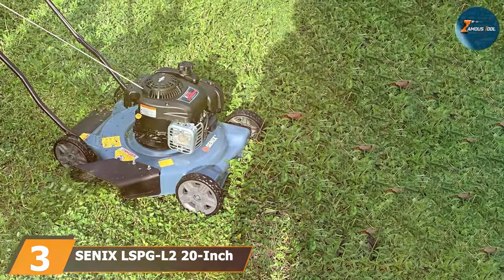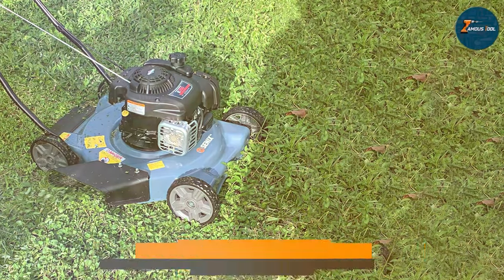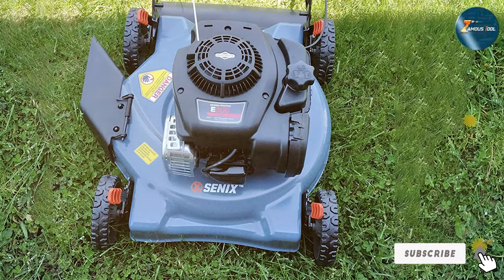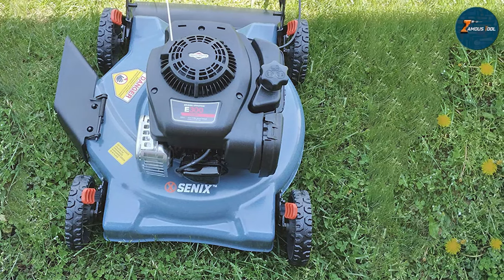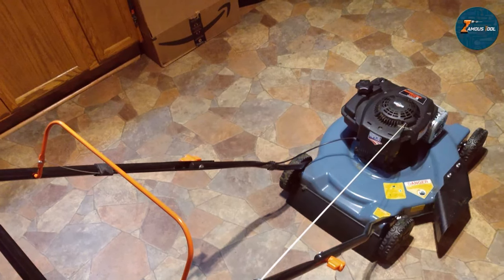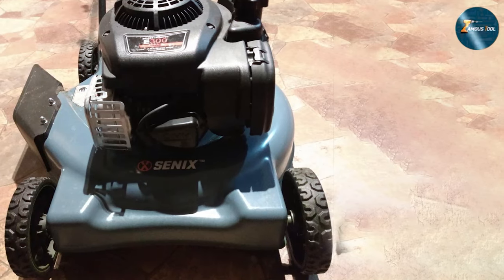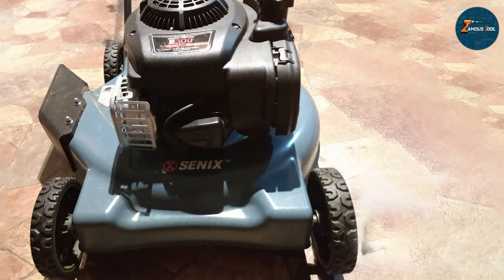The number 3 position is held by the Senex LS-PG L2 20-inch Gas Lawn Mower — a powerhouse designed to redefine your lawn care experience. This mower embodies innovation and efficiency, featuring a robust 160cc engine that effortlessly tackles even the most challenging terrains. Its 20-inch cutting deck ensures a wide swath, reducing mowing time while maintaining precision. Equipped with a versatile 3-in-1 capability, it mulches, bags, and side discharges grass clippings, offering flexibility to suit your lawn maintenance preferences. The ergonomic design prioritizes user comfort, featuring adjustable handles and a user-friendly start mechanism, making operation smooth and effortless.